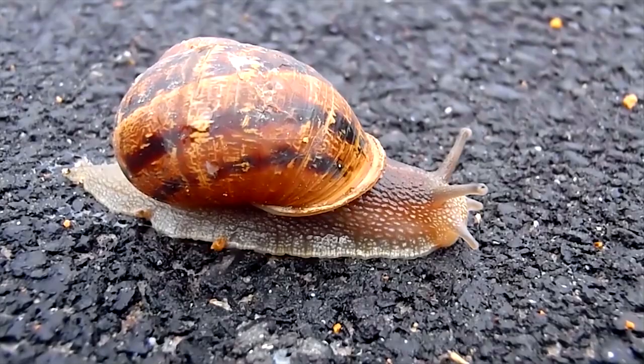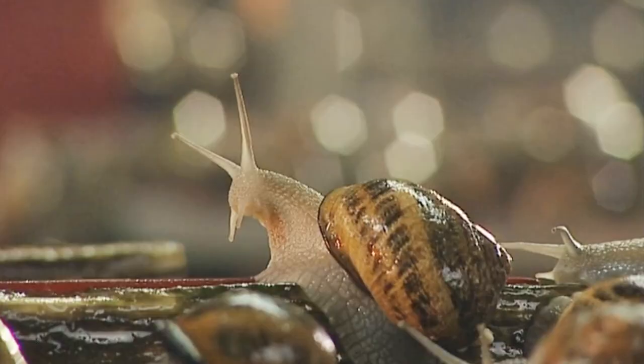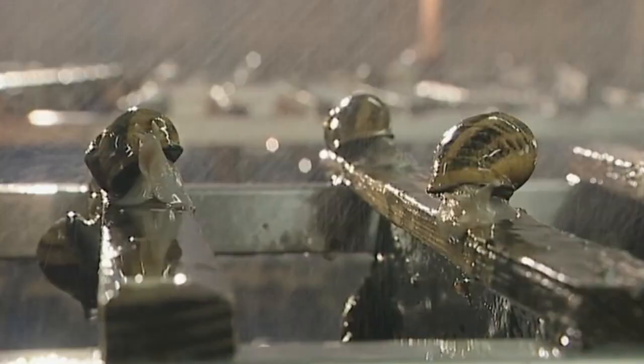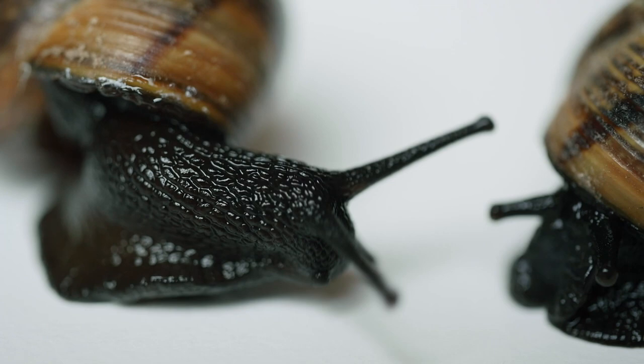When newly hatched, the baby snail's shell is unpigmented and translucent, but it quickly grows and gains color. It takes about two years for a garden snail to reach reproductive maturity, though temperature can also impact this. During the winter, they hibernate. These invertebrates are typically reproductive for at least two years after reaching maturity, so their lifespan averages three to five years, though captive individuals and some larger wild populations can live more than a decade.